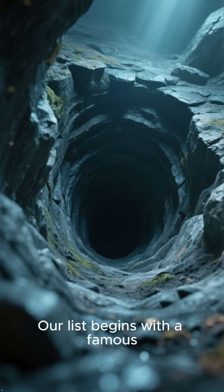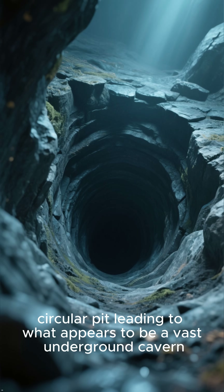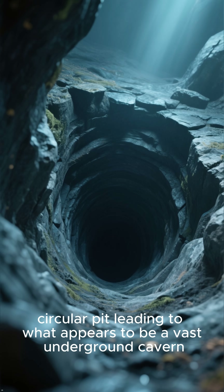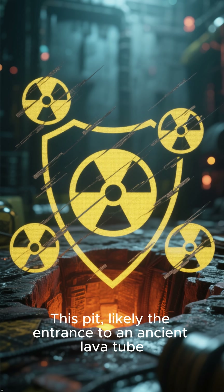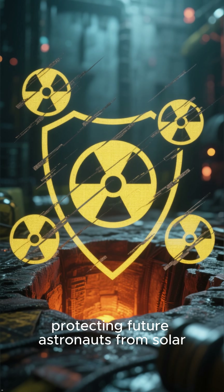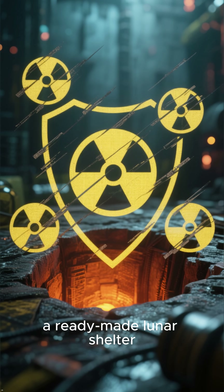Number 5: The Marius Hills Hole. Our list begins with a famous skylight discovered in the Marius Hills region — a dark, circular pit leading to what appears to be a vast underground cavern. This pit, likely the entrance to an ancient lava tube, offers a direct pathway to a sheltered environment, protecting future astronauts from solar radiation and micrometeorites: a ready-made lunar shelter.